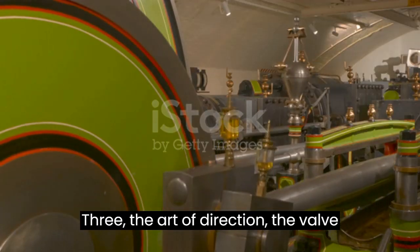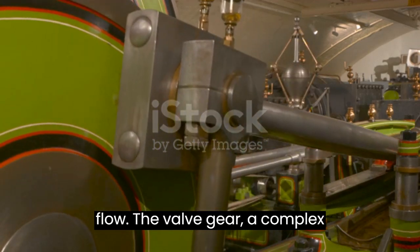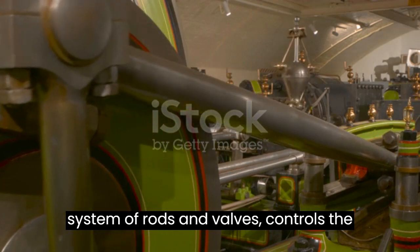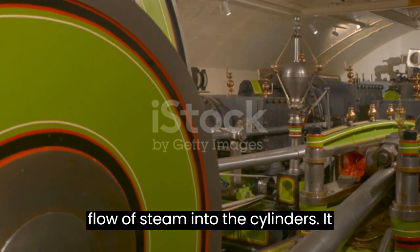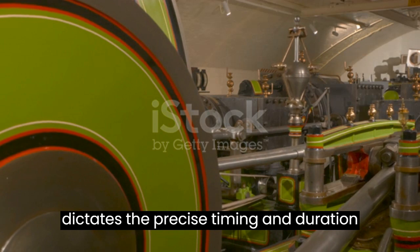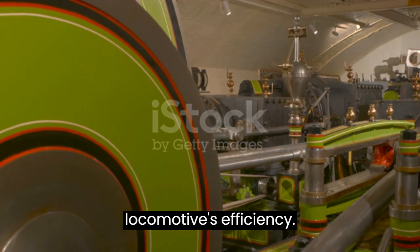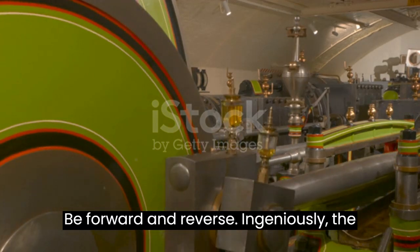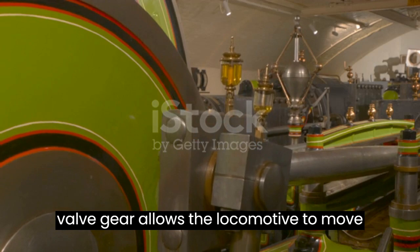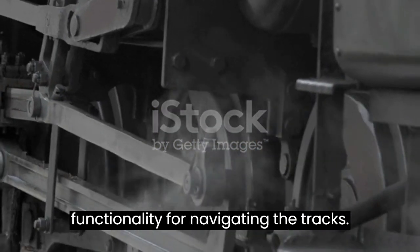The Art of Direction: the Valve Gear. The Valve Gear, a complex system of rods and valves, controls the flow of steam into the cylinders. It dictates the precise timing and duration of steam admission, optimizing the locomotive's efficiency. Ingeniously, the Valve Gear allows the locomotive to move both forward and backward, a crucial functionality for navigating the tracks.